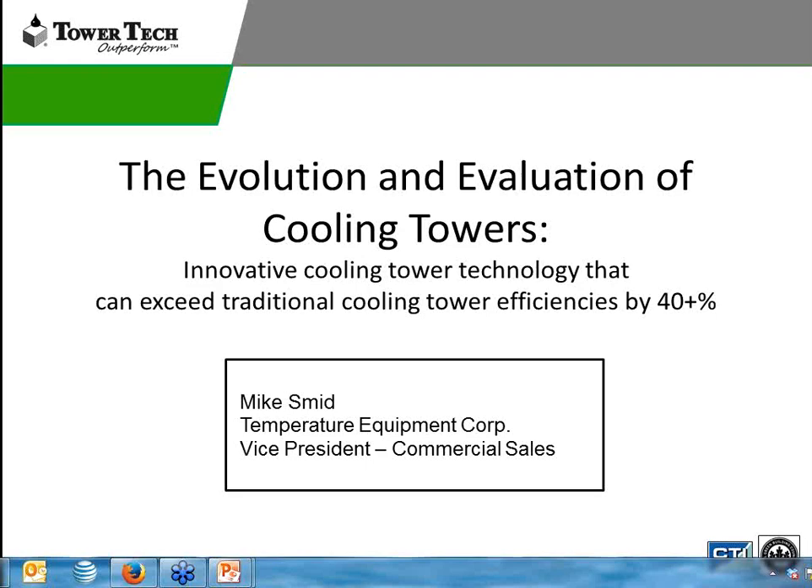Welcome everybody to the webinar. Before I start, I want to give a brief introduction to the Tower Tech cooling tower part of it. TEC became the reps for Tower Tech approximately six-plus months ago. One of the projects we were working with was Christ Hospital, where we were selling the chillers and the towers were being sold to the hospital — that's how both parties met. We've always sold chillers out of TEC and consider ourselves experts in getting the most efficiency out of a chiller plant, but incorporating cooling towers was very intriguing to me. Today we're going to talk about the evolution and evaluation of cooling towers and show you how the Tower Tech tower can save up to 40% on energy over a traditional cooling tower.